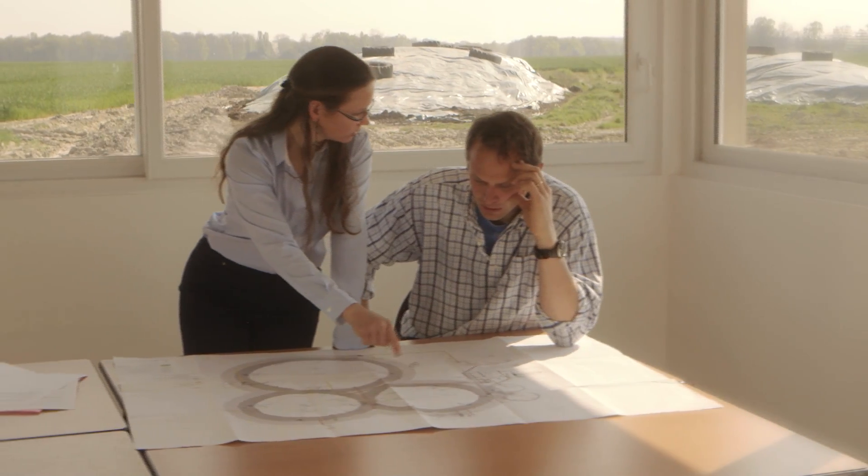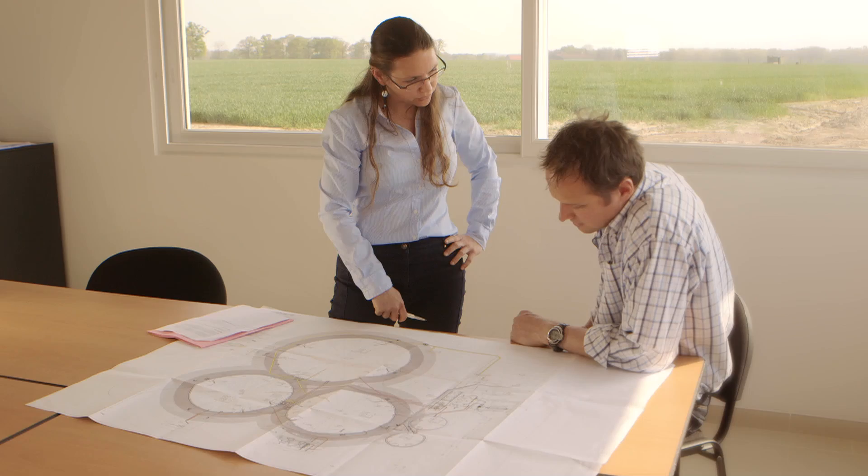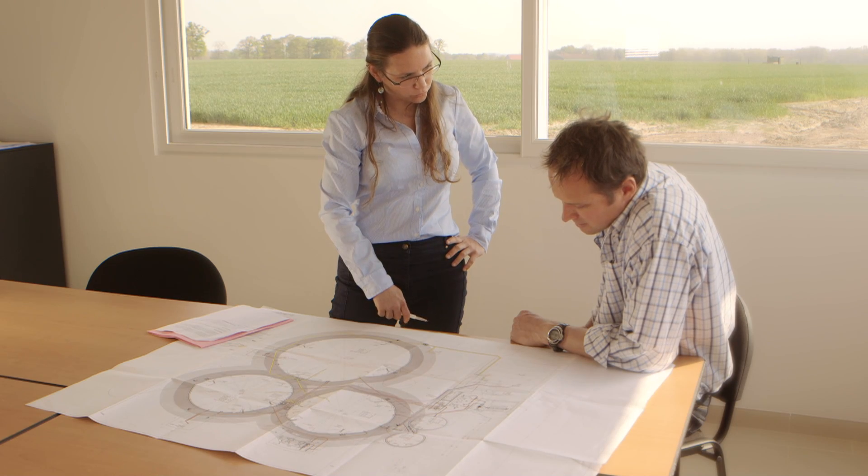Air Liquide specifically developed biogas upgrading solutions that are very simple, modular, and adaptable to any kind of biogas, and that can adjust for any evolution during the project life. Air Liquide helps you in every stage of your biogas project, from the feasibility study to the final injection process.